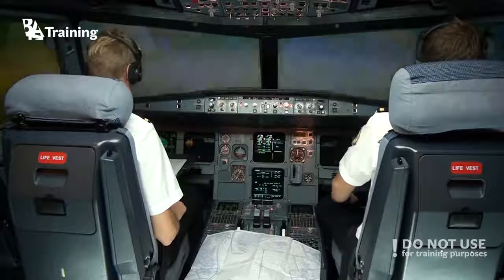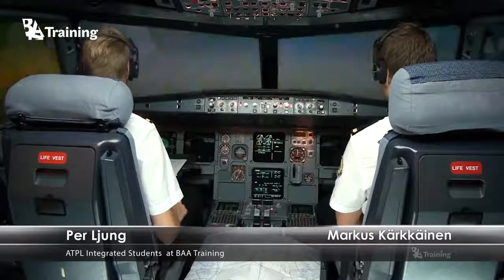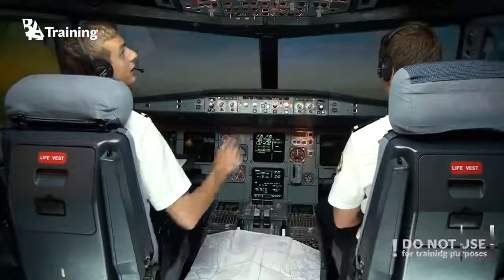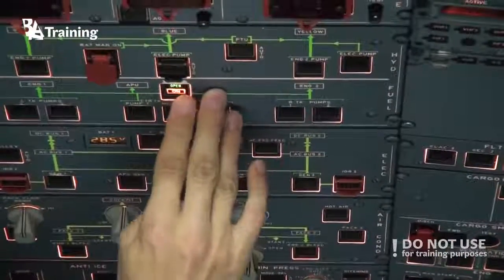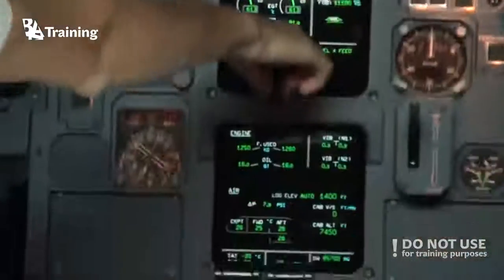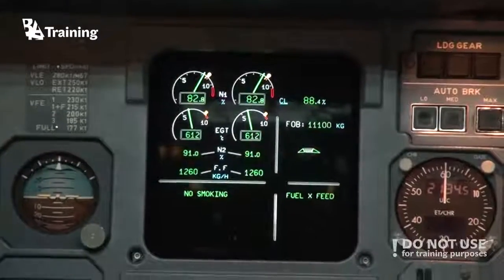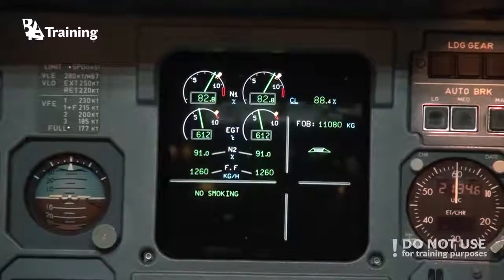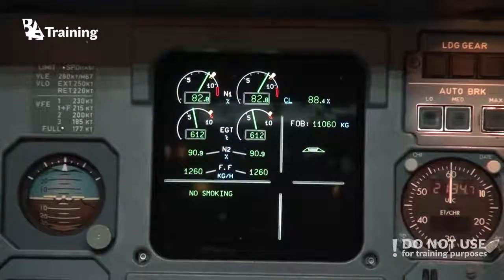We still have some time before we enter the oceanic area, so before we enter we want to make sure that the fuel crossfeed valve is working. We can turn on the crossfeed valve and it says open — we can confirm it here. Fuel crossfeed is working, and we can turn it off again in case we have to transfer fuel from one tank to another in case of an emergency or to balance for any reason.